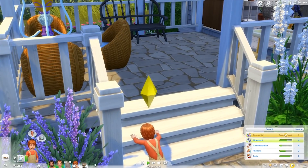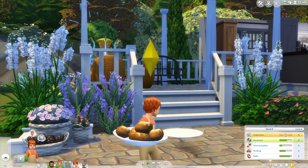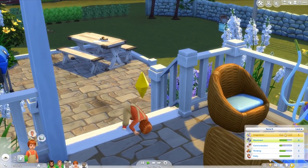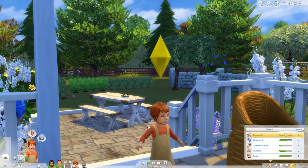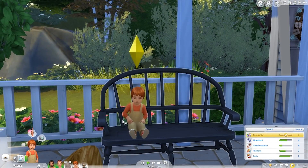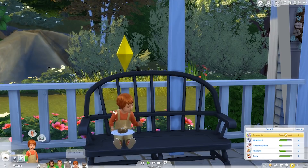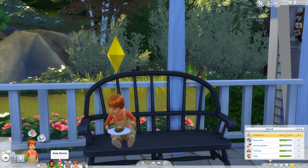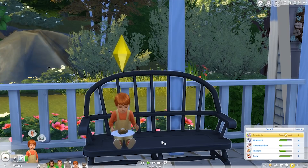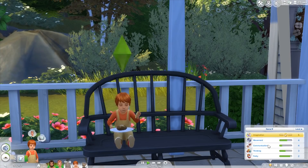We do have Devon, our adorable little toddler. These guys are actually adopted — these two are high school sweethearts who moved into Brindleton Bay to spend time outdoors and raise their family in the most eco-friendly way they possibly could. They found out very young they couldn't have children, so they decided to adopt two perfect kids. They are adorable.